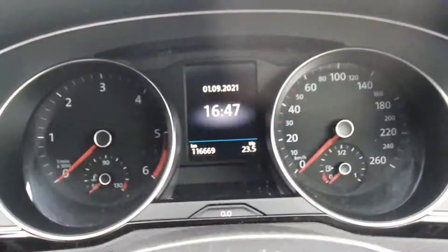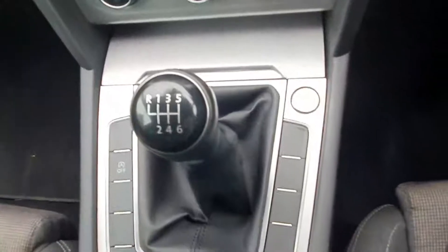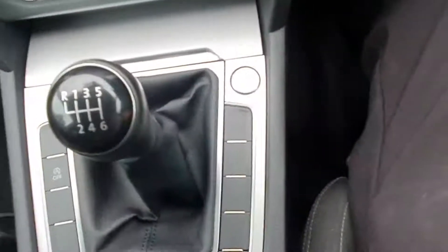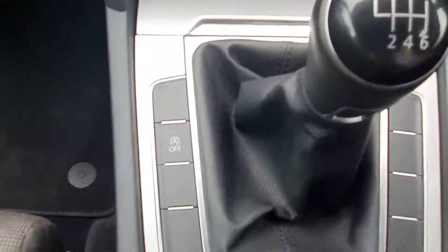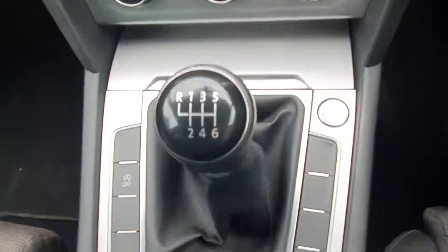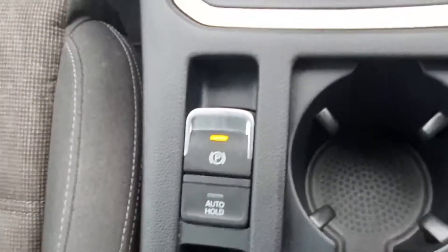This vehicle does have 116,669 kilometers on it. Coming over here we have our start-stop — it's just a push button start. We have our start-stop for driving, and we have our six speed manual transmission. Behind that we have our electronic handbrake and our auto hold.